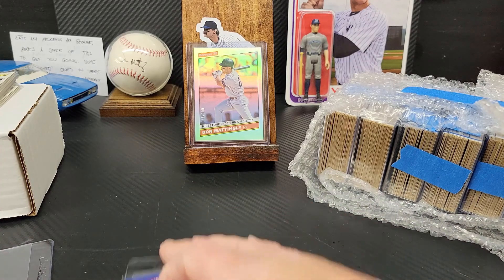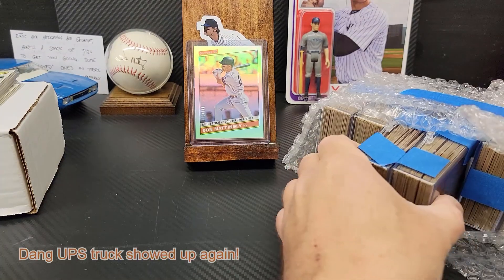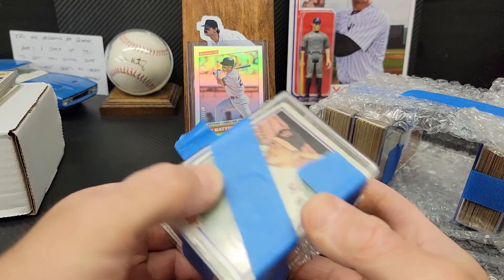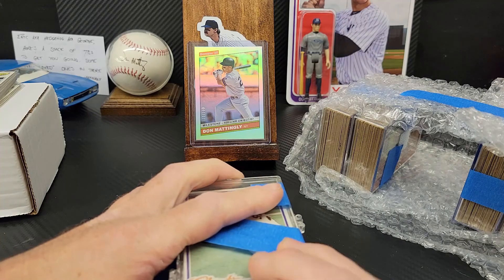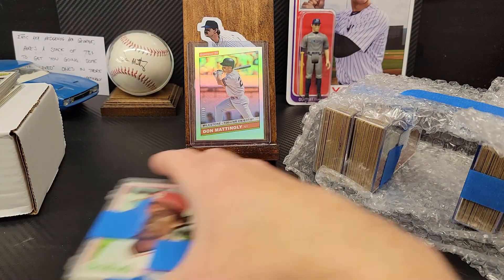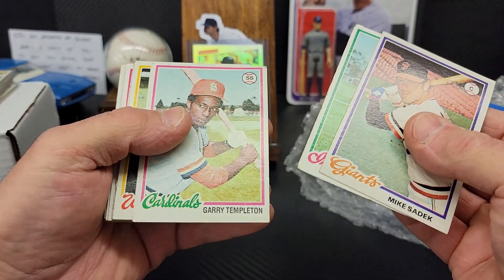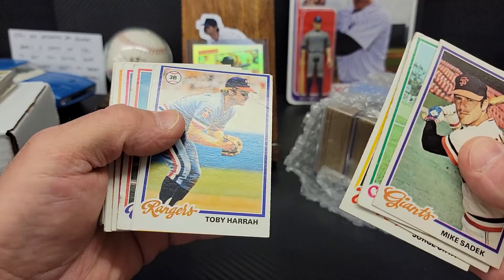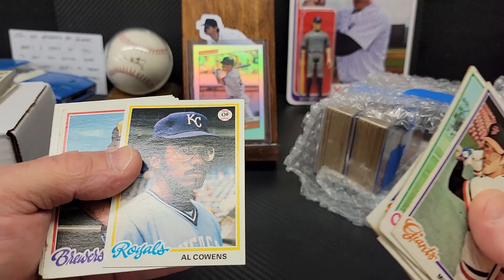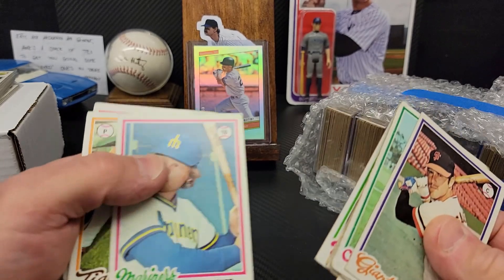We'll be back in one second — my dog is going crazy. We're not going to go through every single 78 in here, but I at least had to open up one of these and see what we got. Oh yeah, these are pretty sweet, these are pretty nice. A little miscut with a crease there, but hey, it works just fine. A lot of these are actually in pretty decent shape.